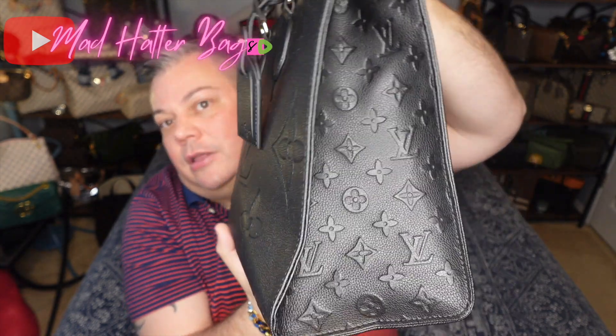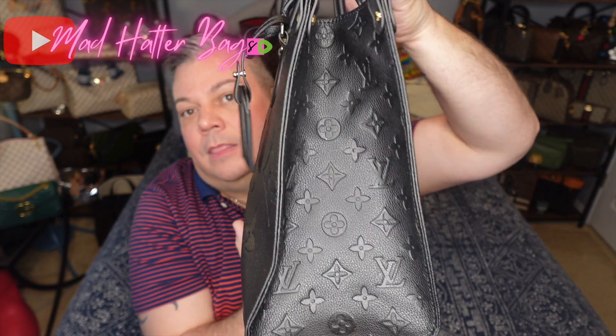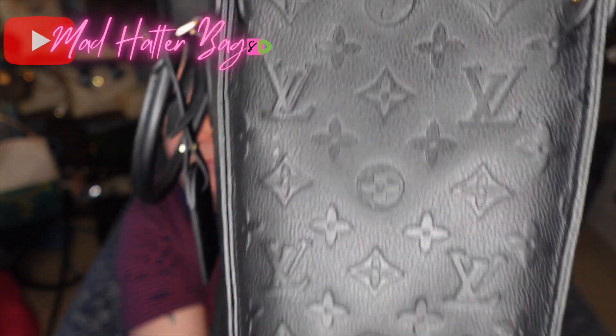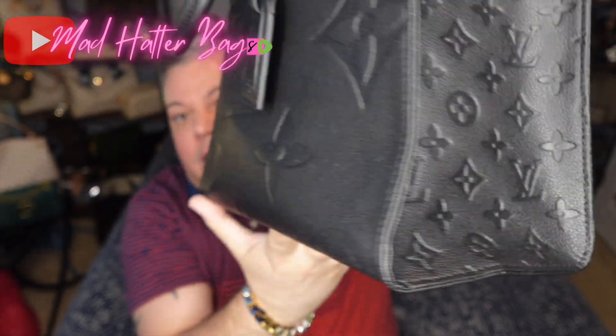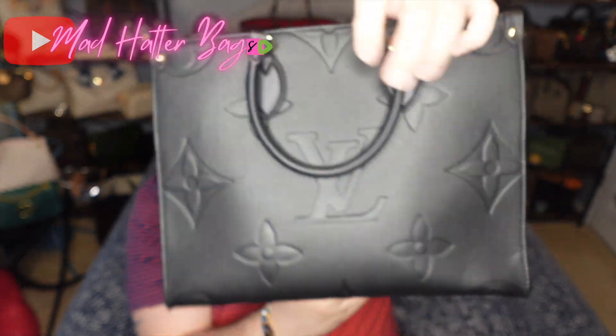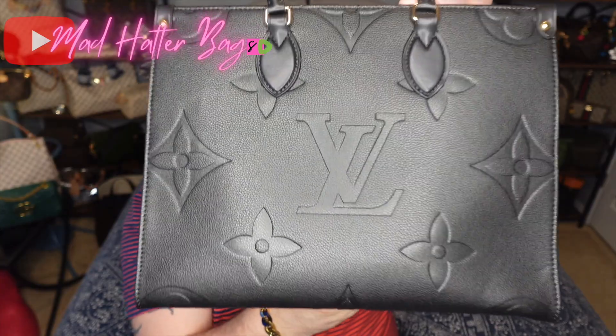First, I'll just show you all the sides of it here. You have your smaller monogram on the sides there — very nice. Let's go to the other side, and there's the other side that matches. Nice quality on that. And that's the back side of the bag.